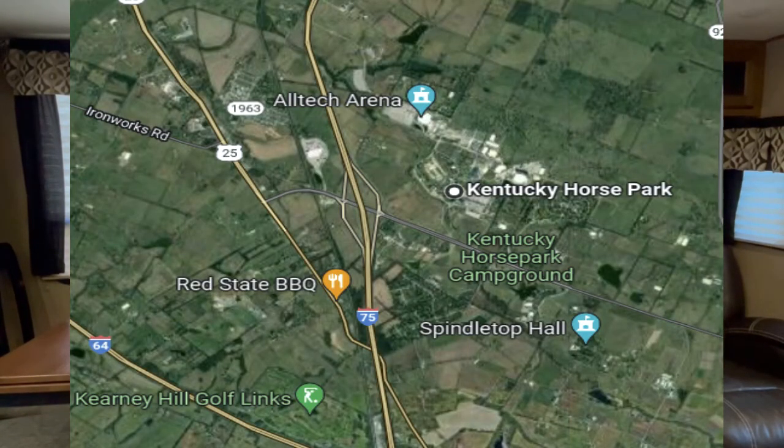Must do to see all the horses. It's right on I-75 — an easy on and off stop. Plan to spend at least half a day there. If you want to see some of the shows, you can easily spend all day there if you choose to. Great stop.